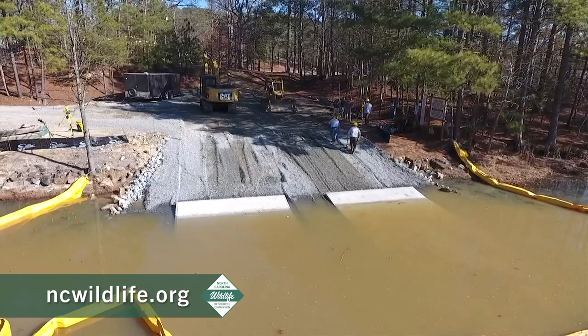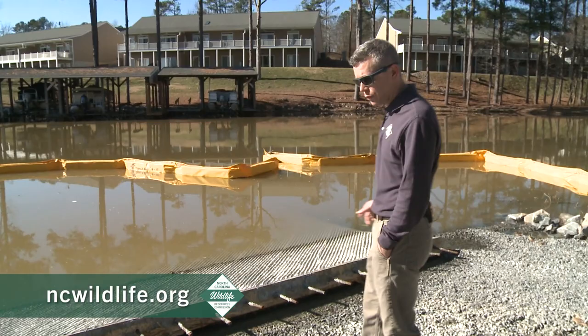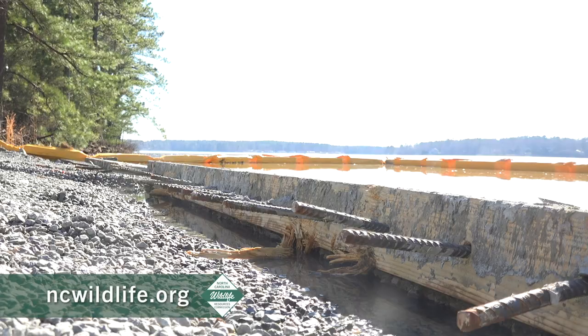Our construction crew has pushed them down the aggregate ramps that they had prepared. We pushed in 36 feet today. They'll start forming up now for the next 26 feet, which will bring us to the top of the ramp.